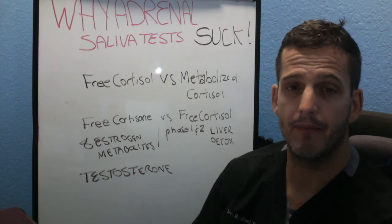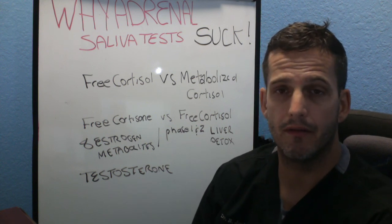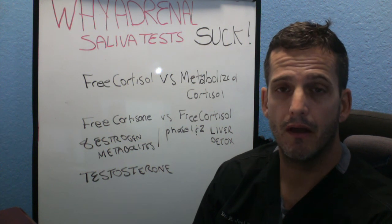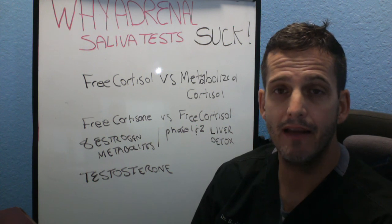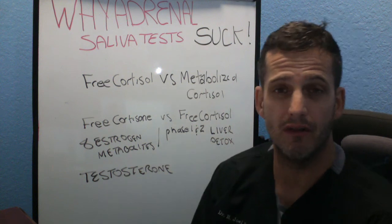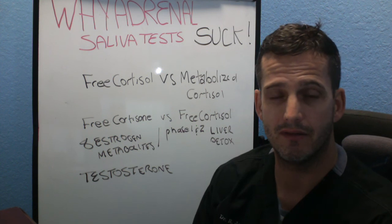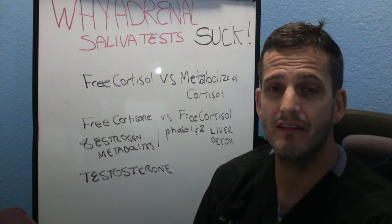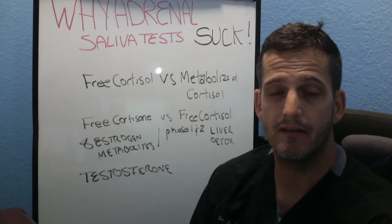Lastly, a urinary cortisol test looks at your eight estrogen metabolites — the saliva test does not. When we look at urinary cortisol tests, we're also looking at metabolites that have been broken down. With eight different estrogen metabolites, we can get an idea of how phase one and phase two liver detox is going. And of course, it also looks at testosterone, DHEA, and androstenedione. So really, an adrenal saliva test is now old technology, and the urinary test is the new technology.